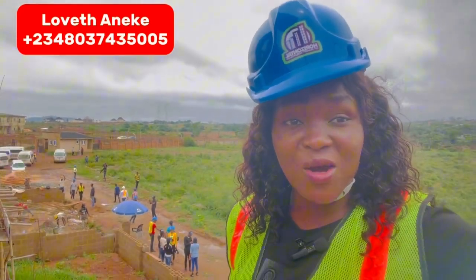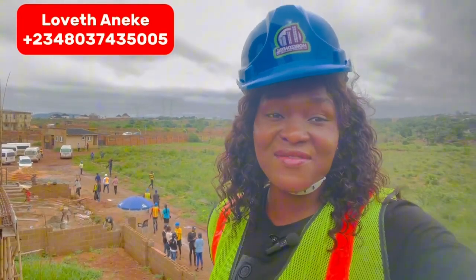I remain your best friend and your real estate consultant here in the South East, Enugu, Nigeria. Call or WhatsApp me on 0803 743 5005. Until I come your way again, bye for now.